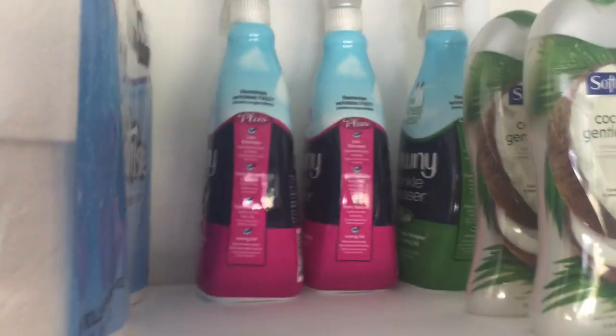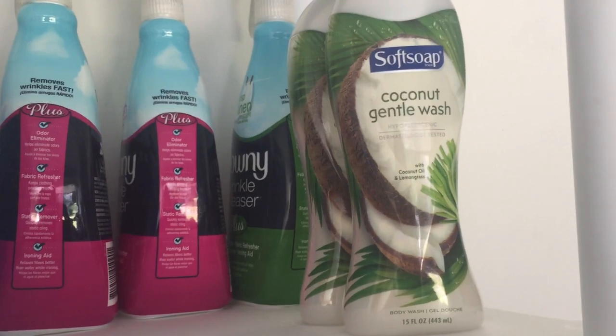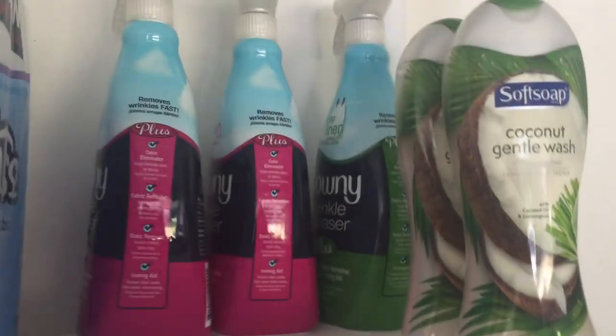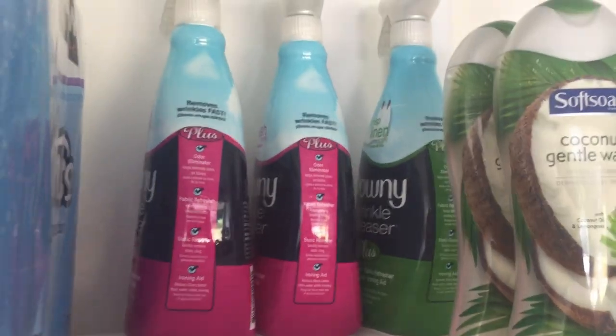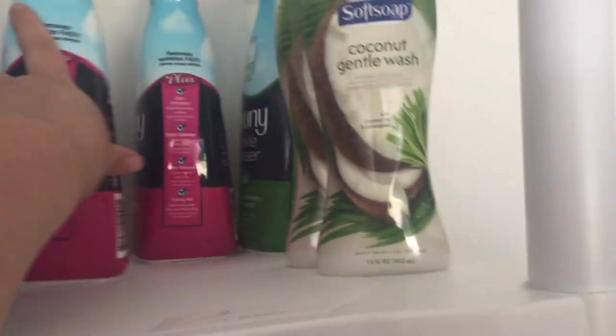Over here we've got some Hamburger Helper and Cheeseburger Helper. This section is kind of an overstock area — we stuck those up here because my body wash shelf is getting a little bit full. And we've got the Downy Wrinkle Releaser Plus back there. Those are kind of tall and really big, but I love this product and love getting it for free. It's an awesome Ibotta item.